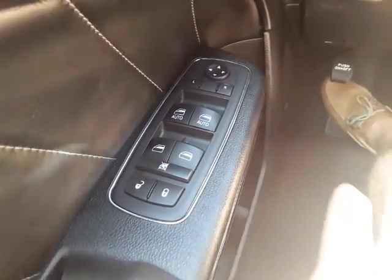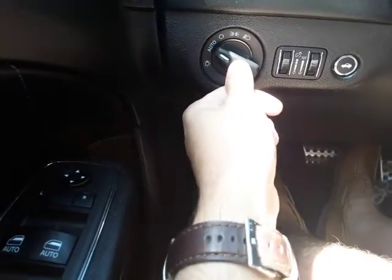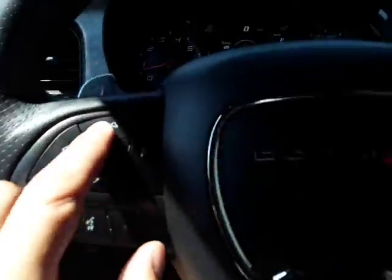Just like almost every other car, we're gonna have our power windows, power locks, and our power mirrors. Up top there we have auto lights and we also have fog lights, dash lighting, and interior lighting. Our trunk release is right here and down at the bottom there is our hood release.